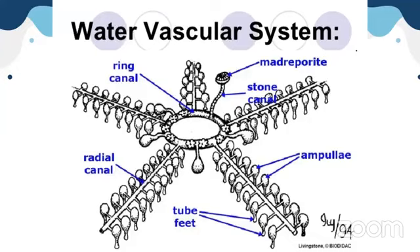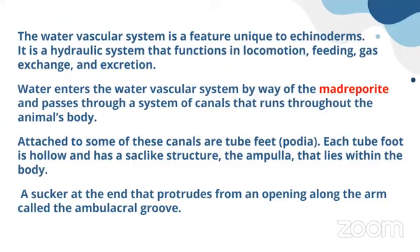This water vascular system is very important for echinoderms. At the very end of the water vascular system it is connected to tube feet. The tube feet assist in locomotion. The water vascular system is a feature unique to echinoderms — it is a hydraulic system functioning in locomotion, feeding, gas exchange, and excretion. Water enters through the madreporite and passes throughout the body via the radial canal and ring canal.